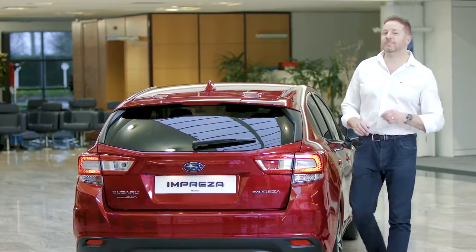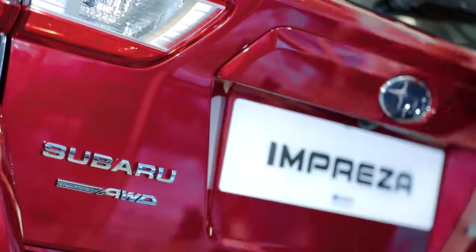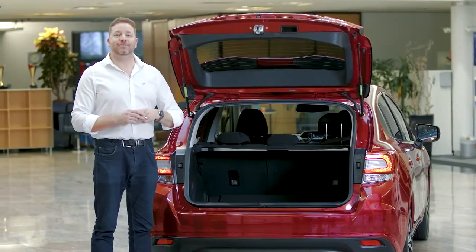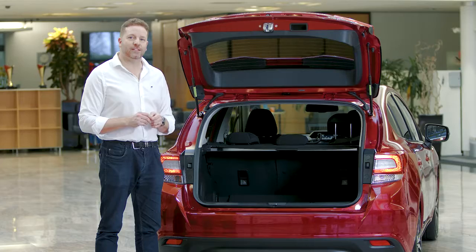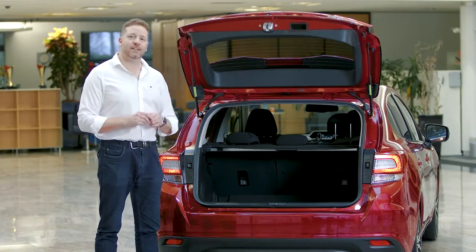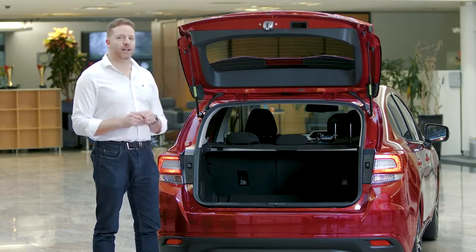Just because it's great to drive doesn't mean the Impreza is not also an incredibly practical family car. In the boot, we've got 385 litres of space, and even more if you fold down the 60-40 split rear seat. There's ISOFIX as standard, so no matter what you need to fit in the back of your Subaru, the Impreza will probably take it.